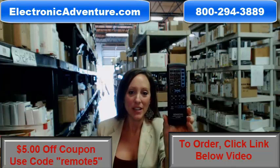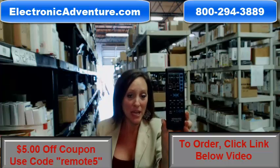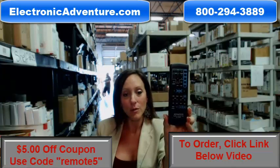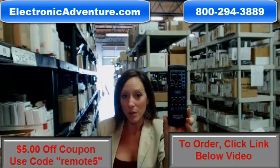Hey, I'm Stacey with ElectronicAdventure.com, and your life just got a little bit easier with this new Kenwood Remote Control. We stock over 300,000 new original remote controls, just like this one. They're not used, and they're not refurbished.